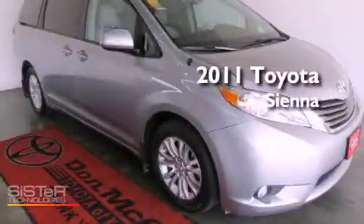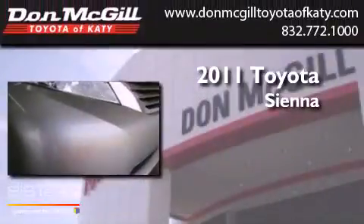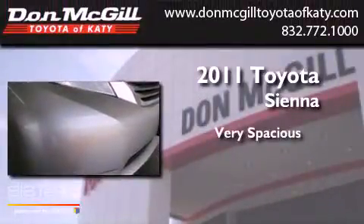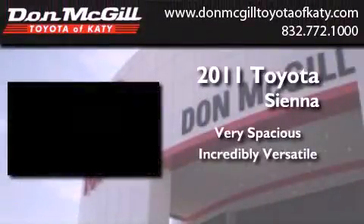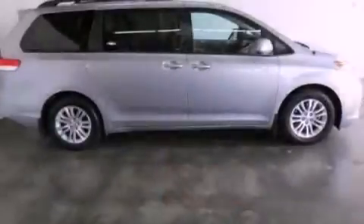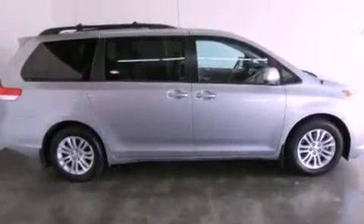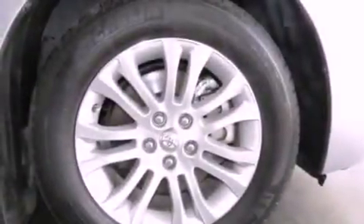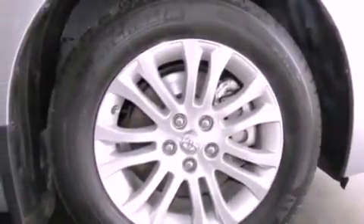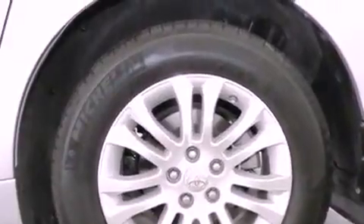This is a certified pre-owned 2011 Toyota Sienna. All of the following features are included: a sunroof, commercial-free satellite radio, cruise control, leather seats, an engine immobilizer theft deterrent system, fog lamps, tinted glass, traction control, a multifunction display, and this vehicle has less than 36,000 miles.